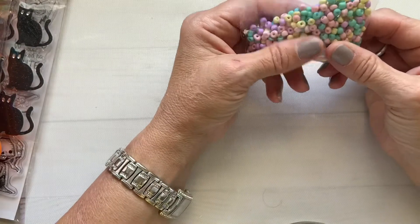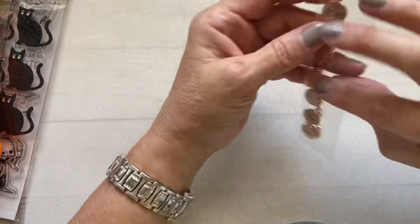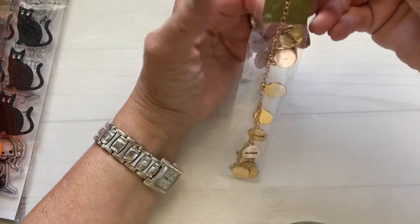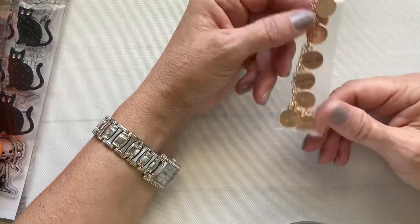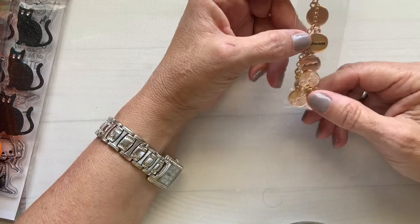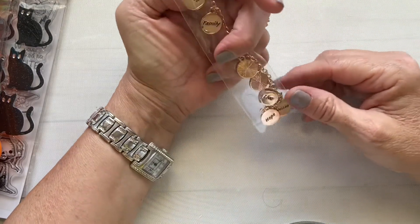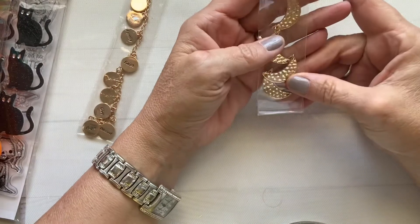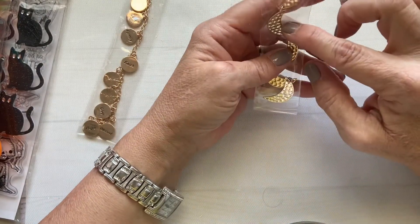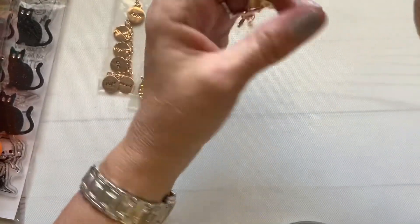I saw these little seed beads in pastel colors for $3.45. I also got some charms on the green label, which were 60% off — normally $5.99, so I got them for about $2.40. These little charms say dream, believe, happy, love, family, hope, and bless — cute for projects. I also got these gold moon-shaped charms, also 60% off.